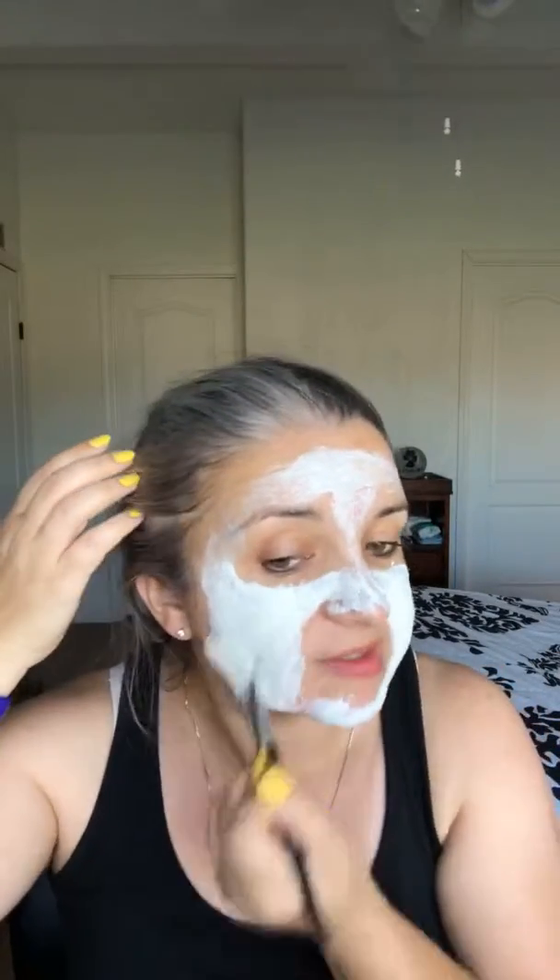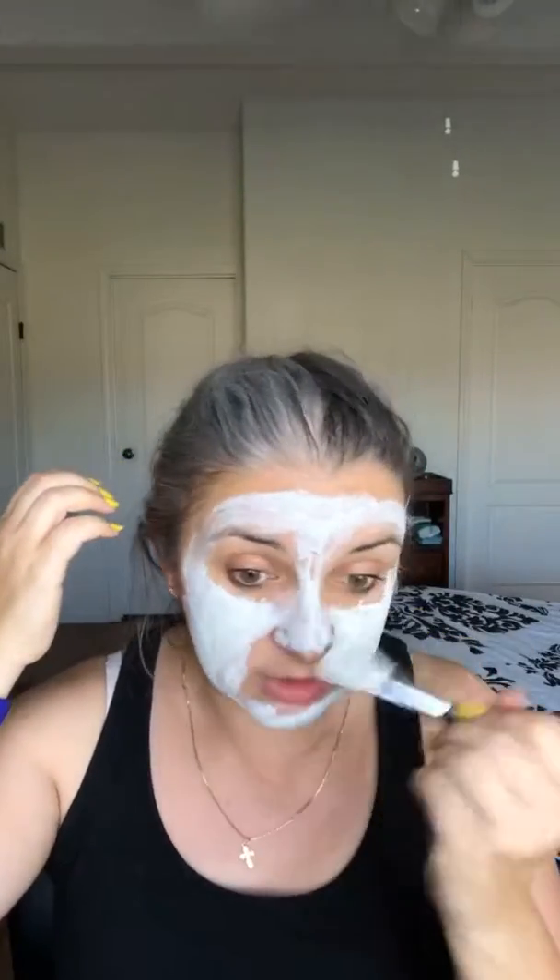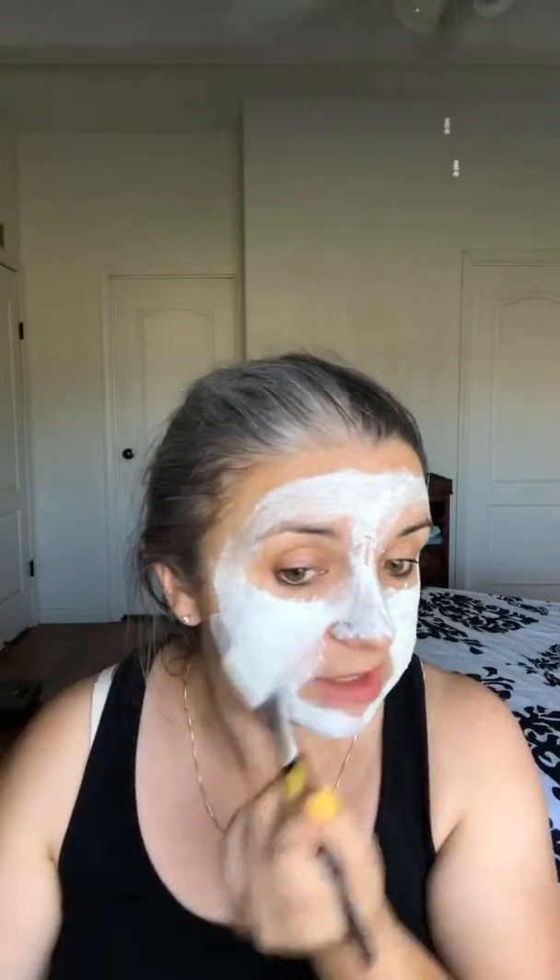When you have acne, you may want to use more of the purifying mask, because that mask really helps the skin remove all those bad things from underneath. The mask is on, so I'm going to leave it on for 10 minutes and we can talk about the other masks. With my oily skin, I use the exfoliating mask up to two to three times a week, and I also use my oil control mask two to three times a week.